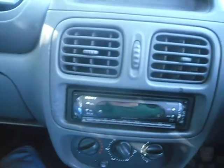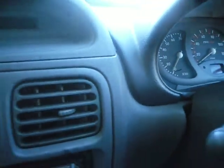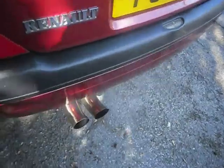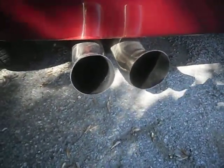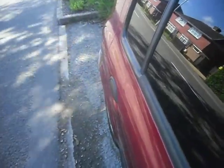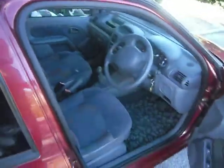Going from there, we'll start the engine now for you. As you can see, no smoke whatsoever. I will now rev it for you gently — as you can see, it sounds very nice.